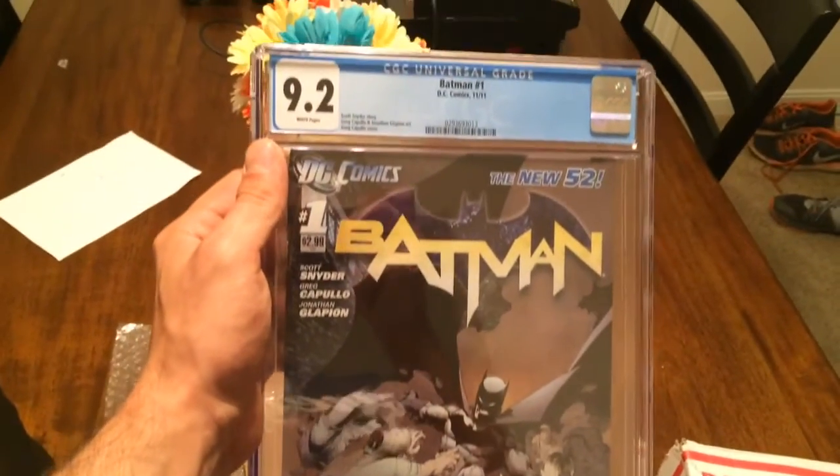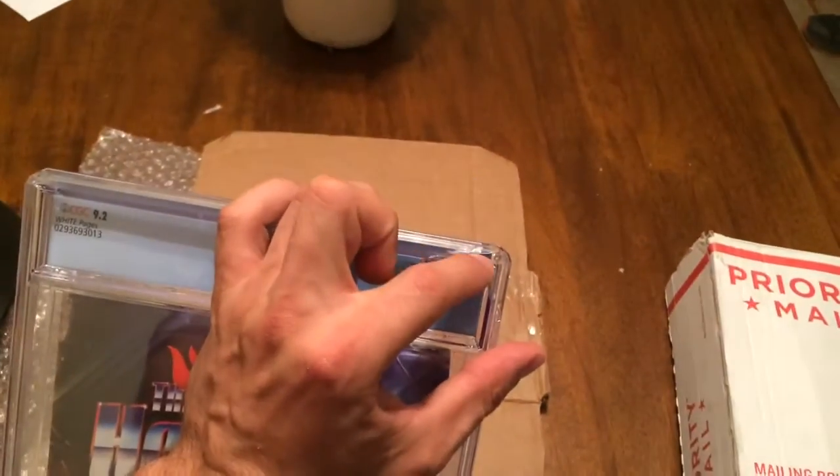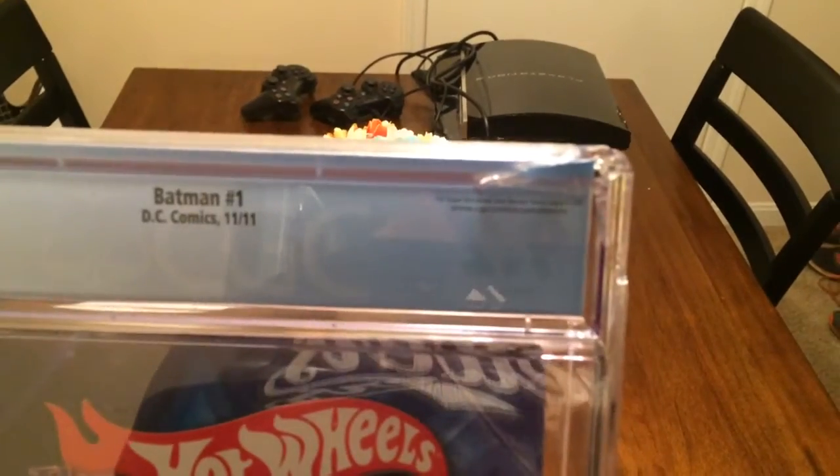That is very unfortunate, very depressing. I did get a great deal on it, and now I know why. I mean, I paid half of what this book is typically worth. That's seriously a bummer.